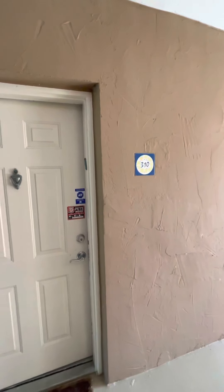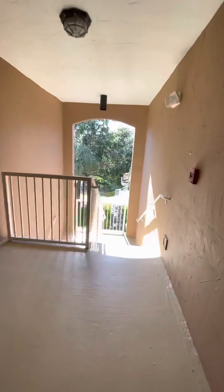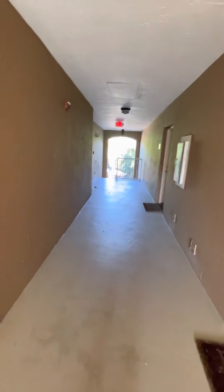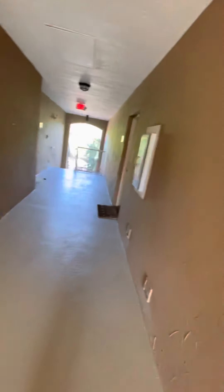This is unit 310, same building, 5060. It has that back view I was telling you about. It is a rental and does have a lease for another eight months, so that may be an issue.